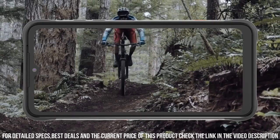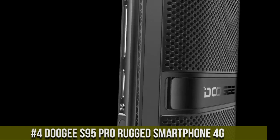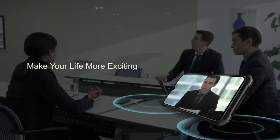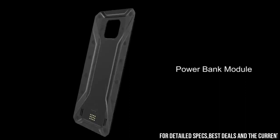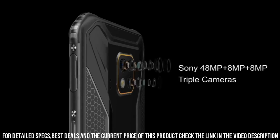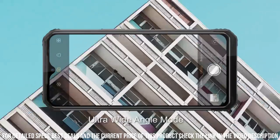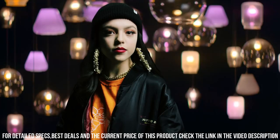Number 4. Doogee S95 Pro Rugged Smartphone 4G — the ultimate rugged smartphone that combines durability with powerful performance. Built to withstand extreme conditions, this 4G rugged smartphone is IP68 certified, meaning it's waterproof, dustproof, and shockproof. The S95 Pro features a 6.3-inch FHD Plus display with Corning Gorilla Glass, ensuring both durability and stunning visuals. Powered by a MediaTek Helio P90 octa-core processor and 8GB of RAM, this phone delivers exceptional speed and smooth multitasking.